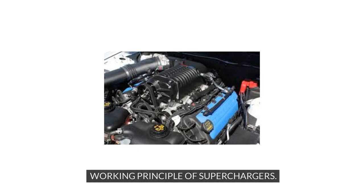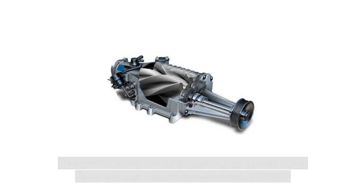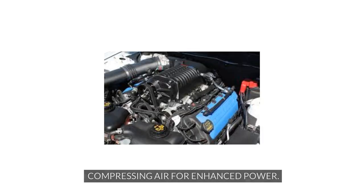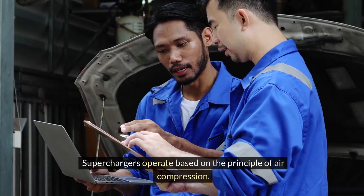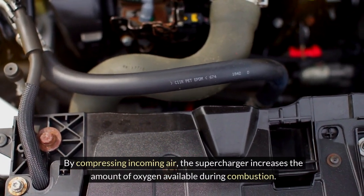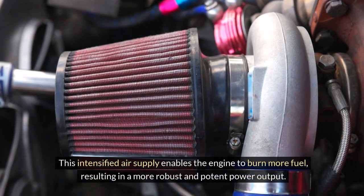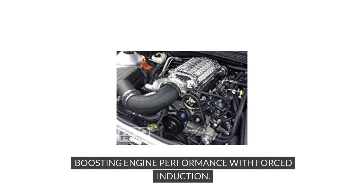Superchargers work by increasing an engine's power output through the compression of air before it enters the combustion chamber. This process, known as forced induction, plays a pivotal role in enhancing engine performance and overall efficiency. By compressing incoming air, the supercharger increases the amount of oxygen available during combustion. This intensified air supply enables the engine to burn more fuel, resulting in a more robust and potent power output.